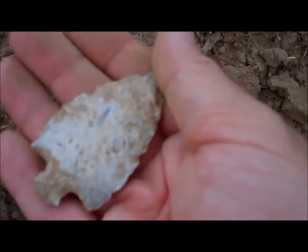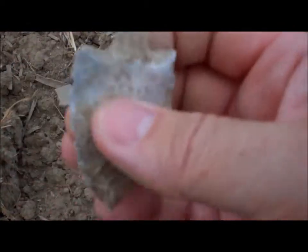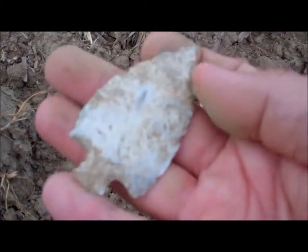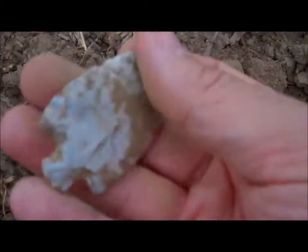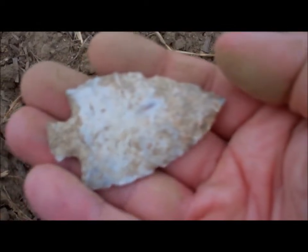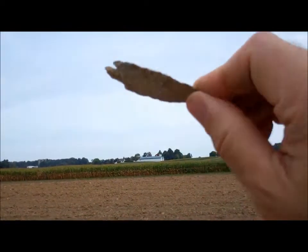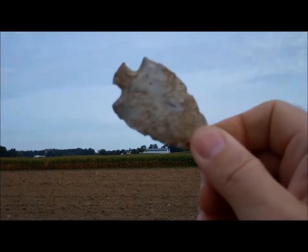There's nothing off that point. That's got to be maybe not quite three inches, but what a great way to get back in it. Could be one of the nicest ones I found this year. Well, if I don't find anything else today, it's quite a success, because that is just an awesome looking piece.